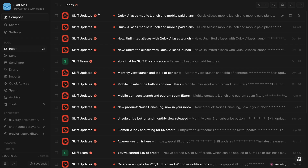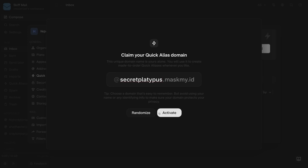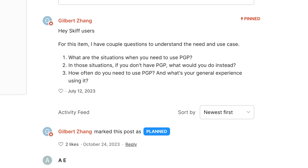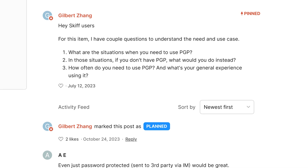Skiff is much more bare-bones with privacy and security features. They've focused more on the productivity side with features like quick aliases and the noisy senders feature. But I do think we'll continue to see them add privacy-oriented features, such as support for PGP.